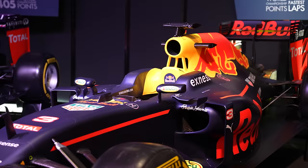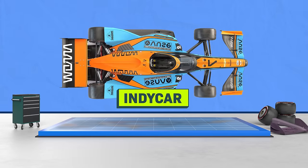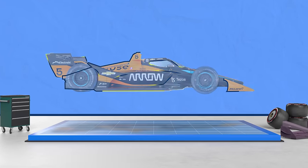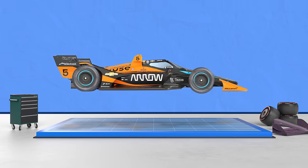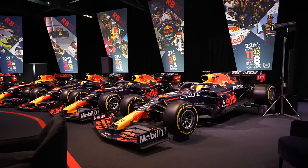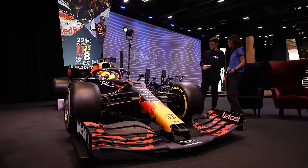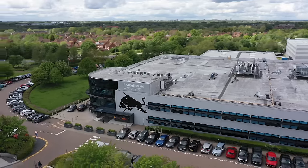A Formula One car looks kind of similar to other race cars that you might have seen, like these in IndyCar — single seat, open cockpit — but there's something that makes a Formula One car special. In IndyCar, all of the cars have to use the same frame or chassis, so winning really depends on how you race that car. But in Formula One, each team has to design and manufacture their own cars. So winning starts here, at the factory, with how you build your car.